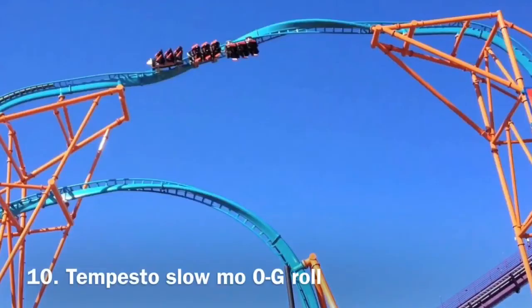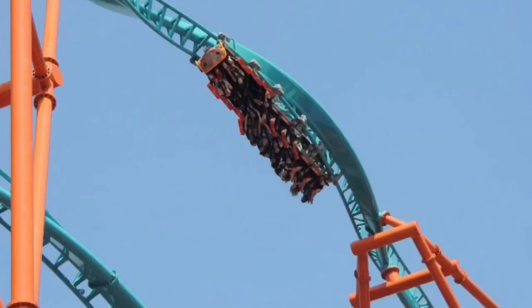Number 10 is a maneuver that really surprised me — this is Tempesto's slow-mo zero-g roll. This thing is incredible; it goes so slow and you just feel like you're gonna fall out of your seat. It gives you phenomenal hang time. I don't think there is another element I've experienced that has given me this much insane hang time. It has an insane slow-motion feel to it and it's awesome.